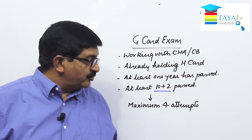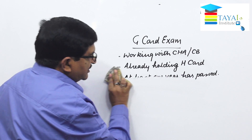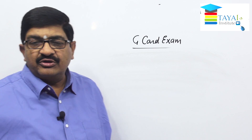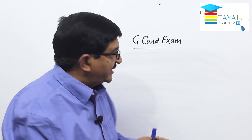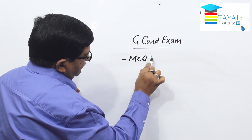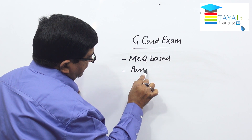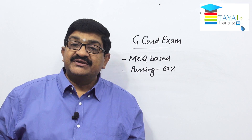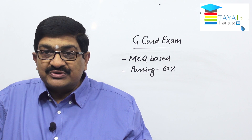As far as the G card exam is concerned, generally this exam is MCQ based. There is no standard rule requiring it to be descriptive or MCQ, but the current tradition is MCQ based. The passing percentage is 60 percent — not 33, 35, 40, or 50 percent — 60 percent is the passing mark.